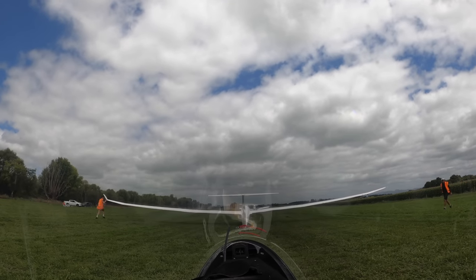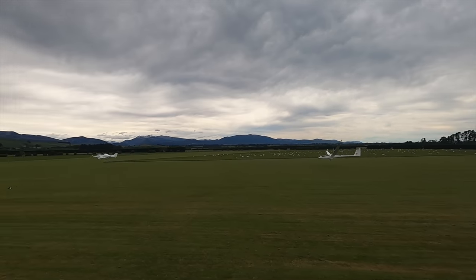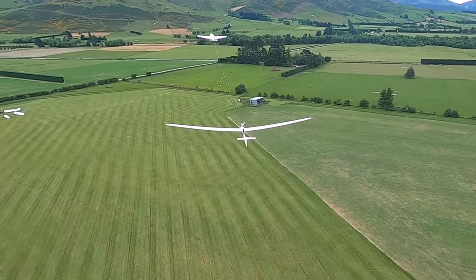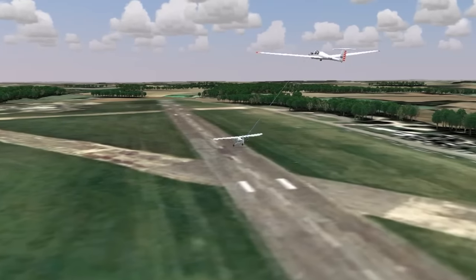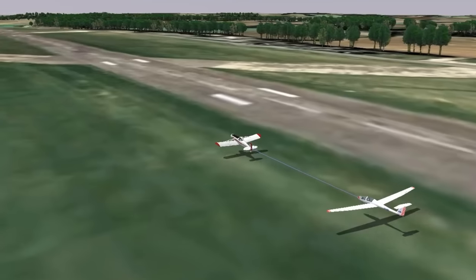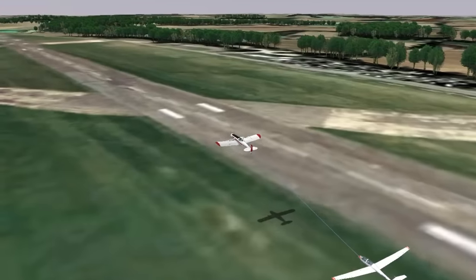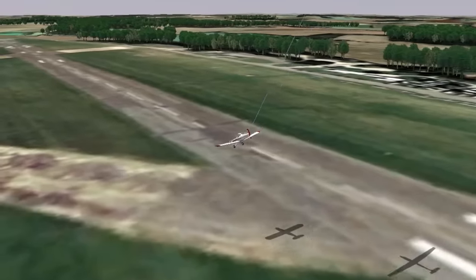Launching gliders by tow plane is very common throughout the world. It's essentially formation flying, so it does require a certain amount of skill from the pilot, and when you're learning to fly it's quite a challenge to do formation flying right from the beginning. Our position behind the tow plane is critical. We don't want to get too far out of position vertically or horizontally, otherwise it can cause a tow upset. Going too high behind the tow plane can lift the tail of the tow plane up, forcing it into a nosedive towards the ground.